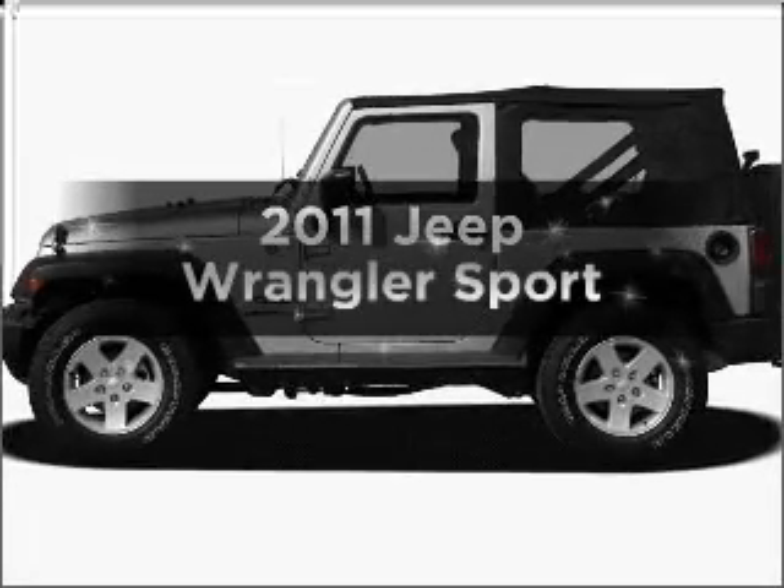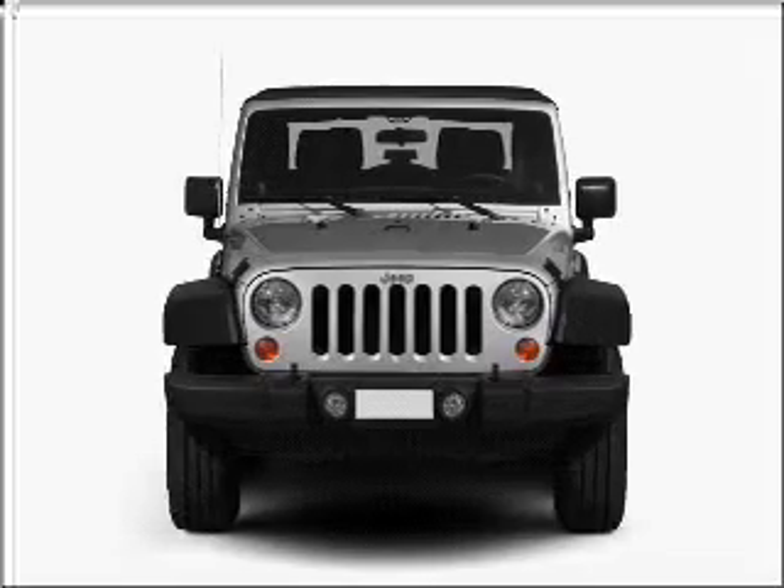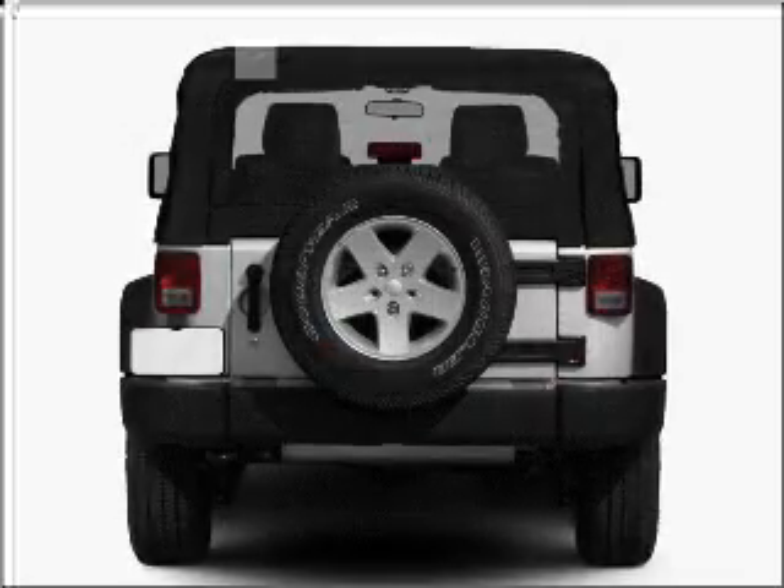Imagine yourself in this 2011 Jeep Wrangler. This is the set of wheels you've been looking for, with a solid 6-cylinder engine that responds smoothly to its automatic transmission.